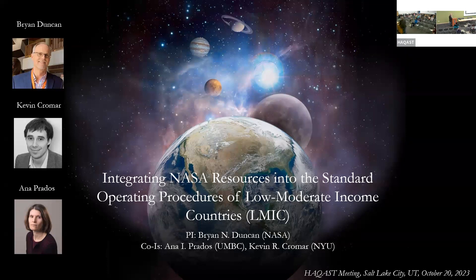The success of this work is definitely due to our two co-investigators: Anna Prados and Kevin Cromar. Kevin is a health professional who brings expertise on how air pollution and health are related in these cities. Anna Prados has decades of experience working with stakeholders around the world, and it also helps that she's a native Spanish speaker as we've made inroads in Latin America.